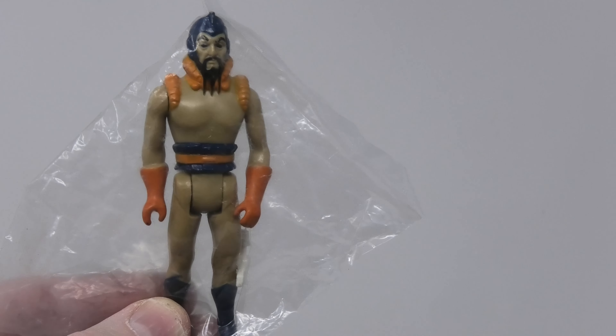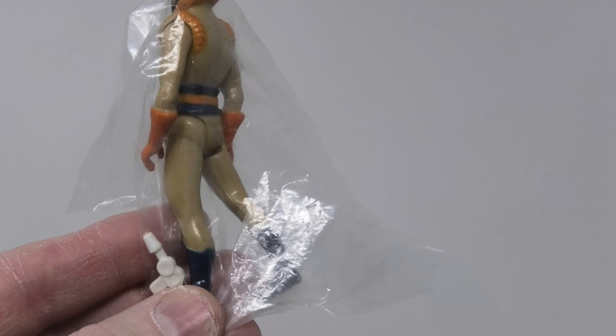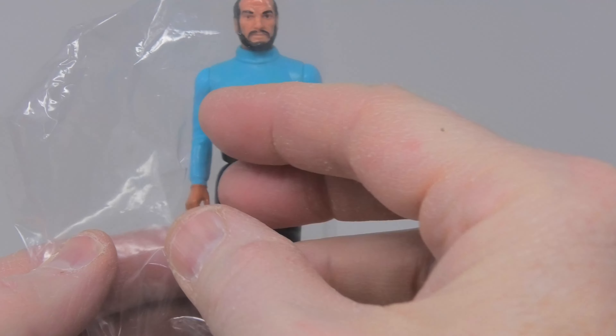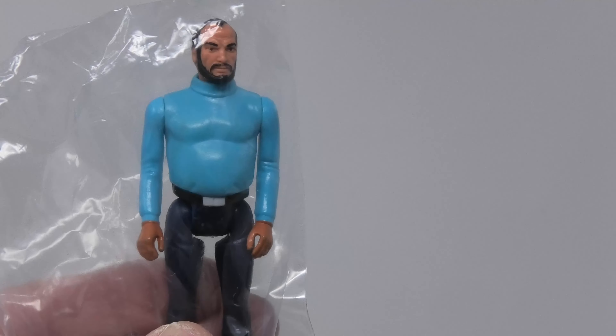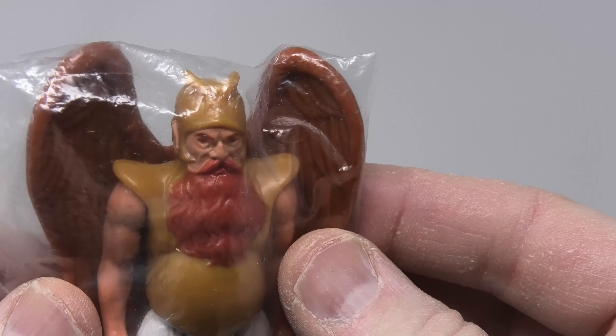The four-pack included this awesomely sculpted Ming the Merciless with his ray gun. You also saw the Beast Man, which was one of Ming's bad guys. Dr. Zarkoff, one of the heroes from Flash Gordon. And the true gem of this four-pack, the extremely rare Voltan the Hawkman.